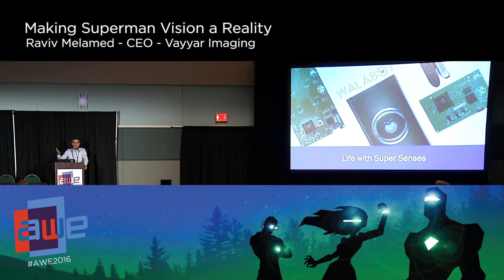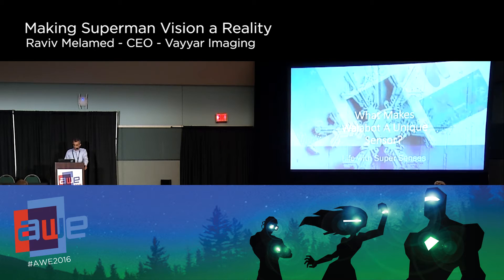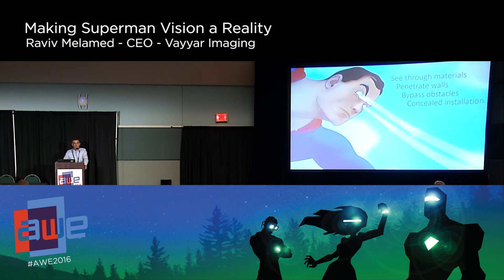We're able to give what we call superpowers — we can look into objects, not just at objects, but also into objects and detect different things. What makes this sensor so unique? If you look at typical sensors for augmented or virtual reality, we talk a lot about optics. With optics, you can only see the outside. This technology can see through materials, penetrate walls, bypass obstacles, and doesn't need line of sight.